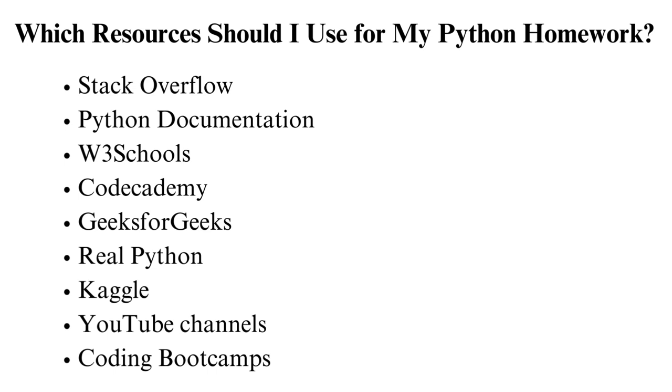Coding boot camps: you can enroll in Code Academy Pro via the Code Academy website, FreeCodeCamp, or DataCamp. These boot camps offer a more structured and in-depth Python learning experience. Remember to explore multiple resources to find what suits your learning style. Our experts pack the best programming homework help if you are still stuck.